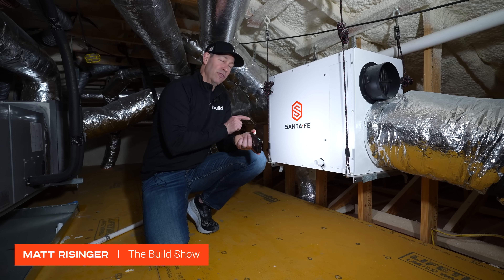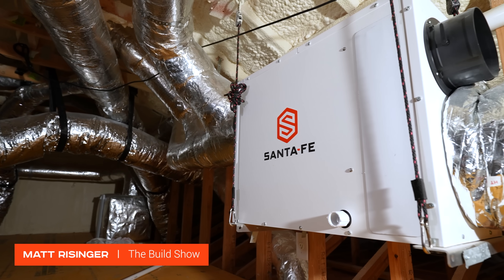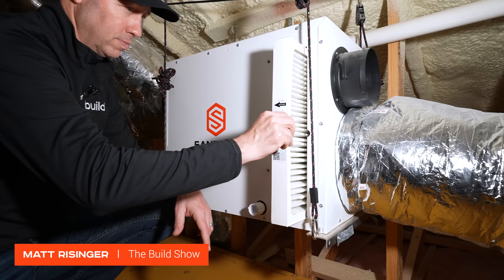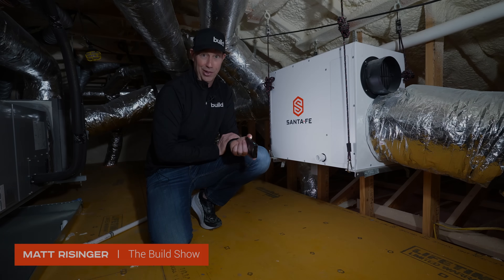Let me tell you about the Santa Fe industry-leading peace-of-mind warranty — a full five-year replacement plus one-year in parts. These are fantastic units. I use these on all my houses under construction. I'm a really big fan of Santa Fe.